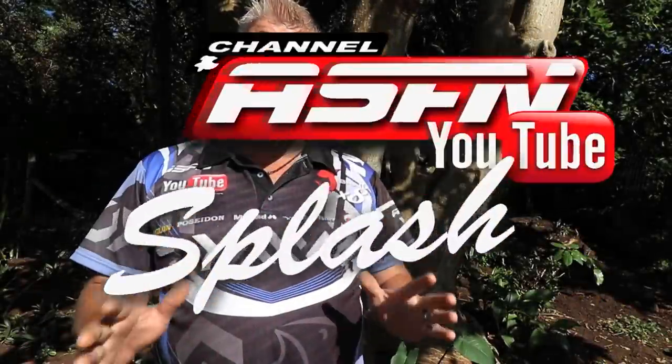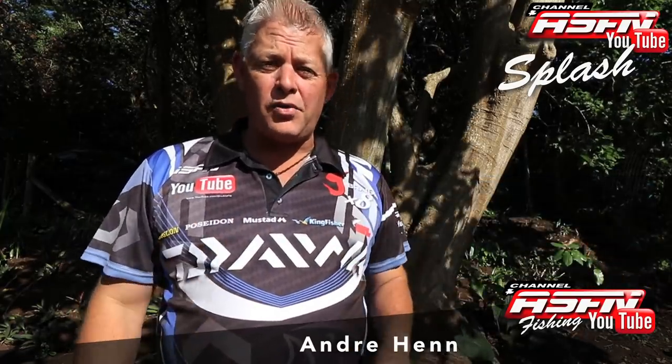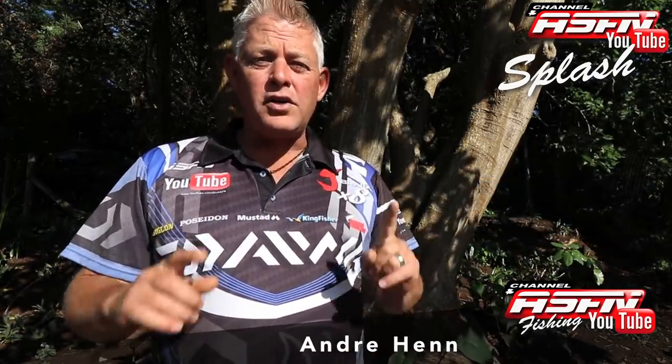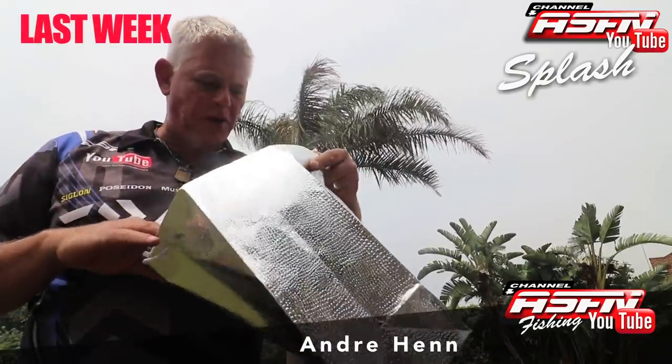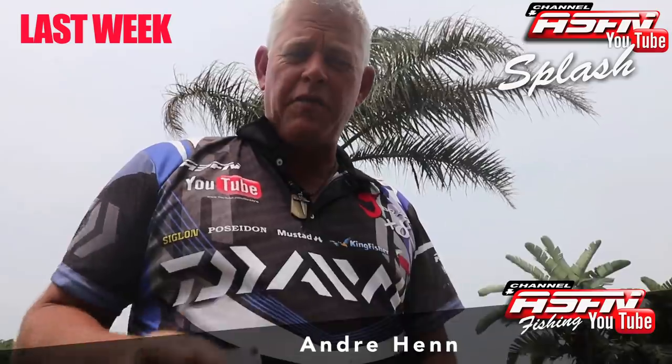Good morning guys and welcome to this week's edition of Splash. Last week we gave the Laguna away as Wallace met Mark Null, who was the lucky winner of the Azure Pro. I've got all the names in a bag here — Mark Null, you're the lucky winner of the Azure Pro 14 foot 6.